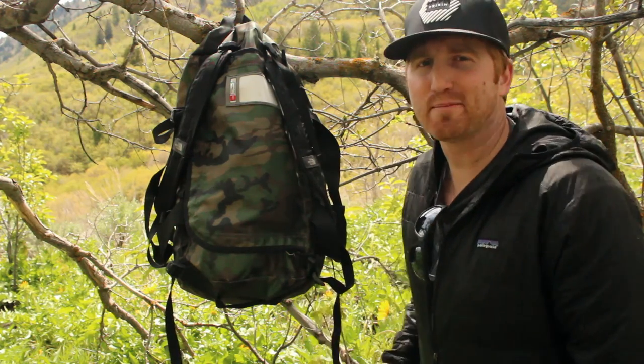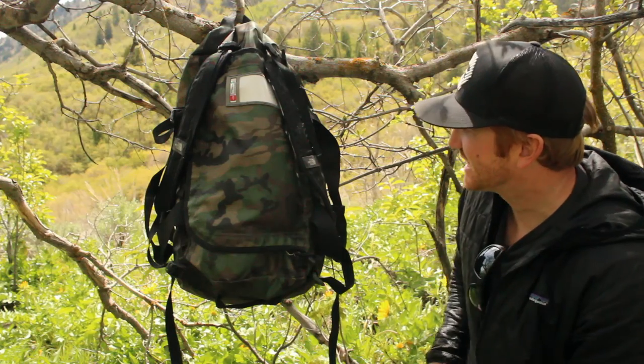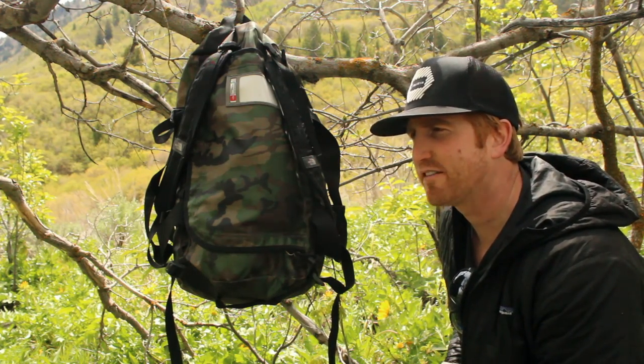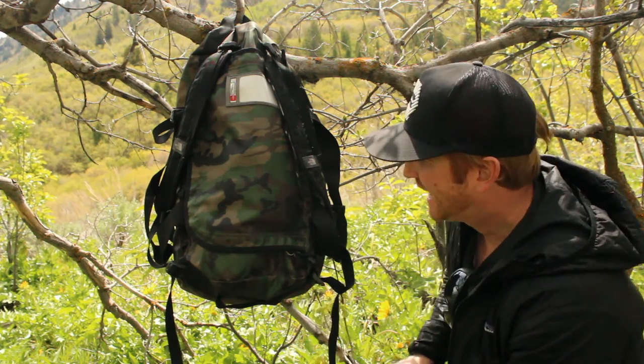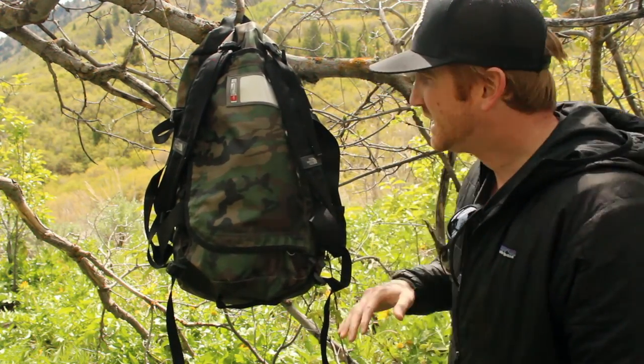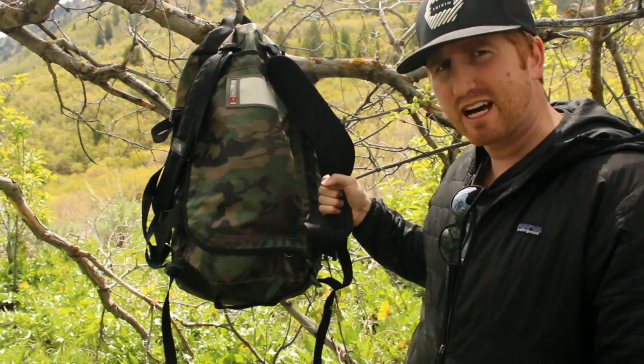Hey guys, welcome to another episode of Ginger Adventures product review. Today I've got the North Face Base Camp Duffel. I've owned this bag for about a year and a half, almost two years now, and to say the least it has been through a lot of abuse. This is the small.